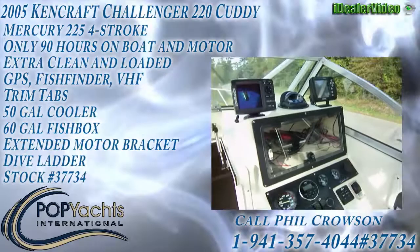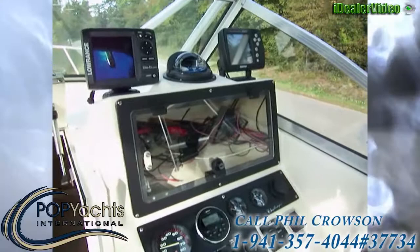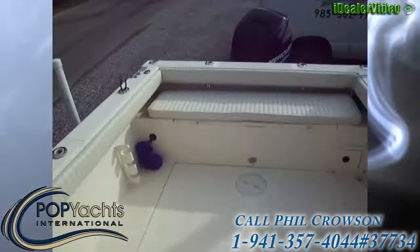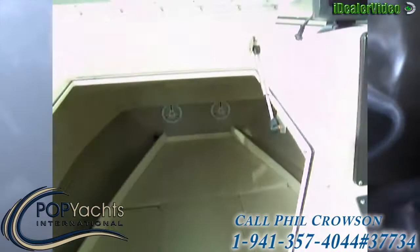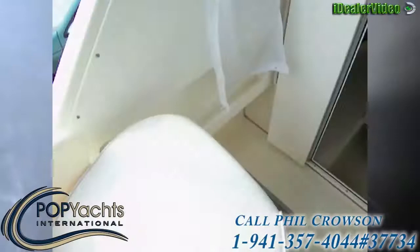We're looking at a 2005 Kencraft 22-footer powered by a Mercury saltwater engine. Starting out at the helm, this is a 22-foot boat with a single engine. It is loaded and full of features — a lot of boat for the money, so it's not going to last long. We have a cuddy cabin and next to the cuddy cabin we've got dual seating.